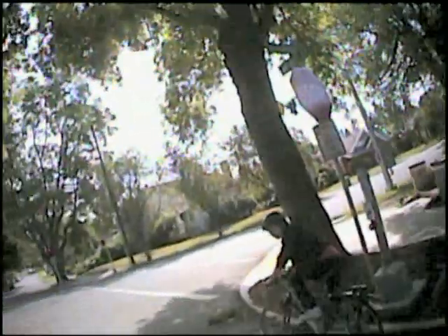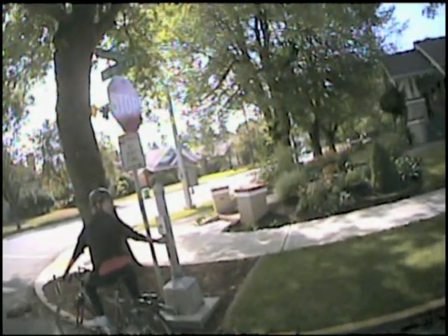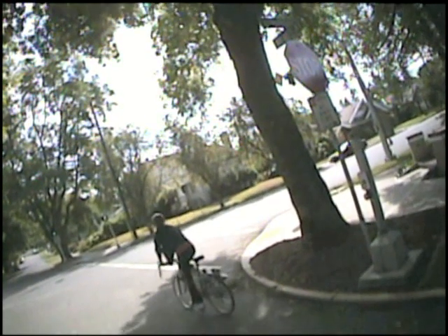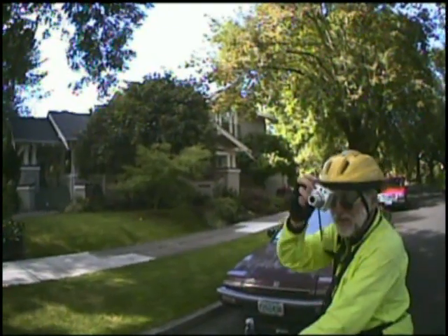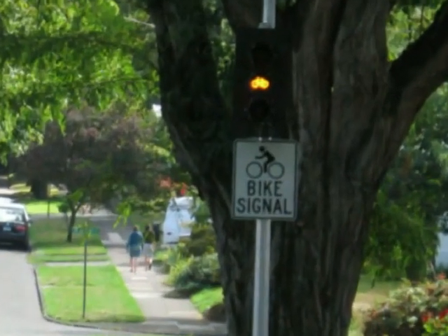A bicyclist is waiting. She pushes the button. She gets a green. The traffic signal facing 41st is for bicyclists, but not motorists, as shown by the bicycle symbol on the light face and the sign underneath.